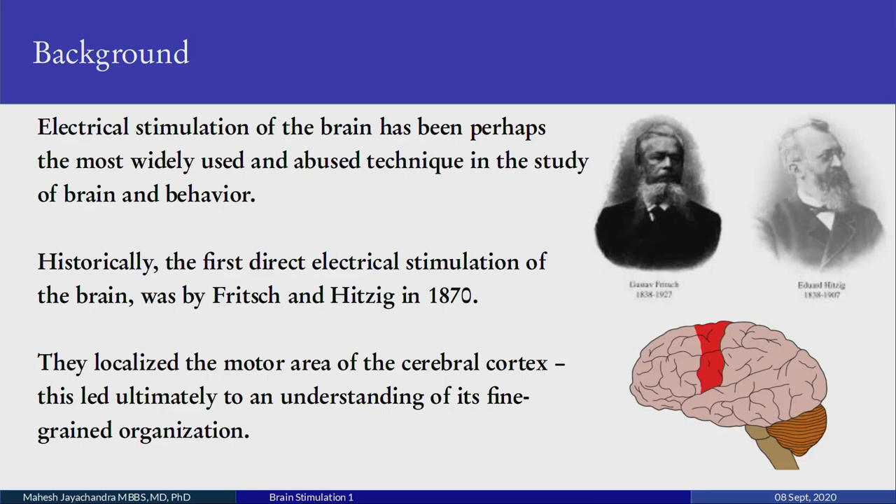Some background first. Electrical stimulation of the brain has been the most widely used, and sometimes abused, technique in the study of brain and behavior. Historically, the first direct electrical stimulation of the brain was demonstrated by Fritz and Hitzig in the 19th century, 1870. They localized the motor area of the cerebral cortex, which you can see below their pictures. This is the central sulcus and this is the area in front of it — the motor cortex.